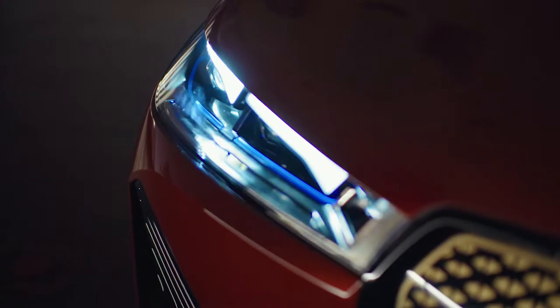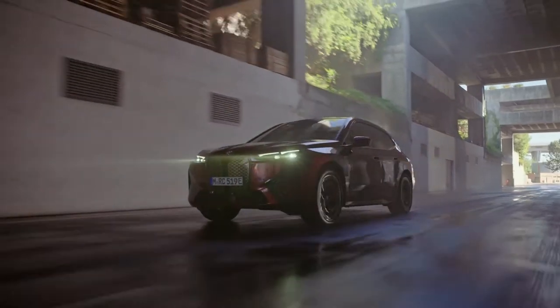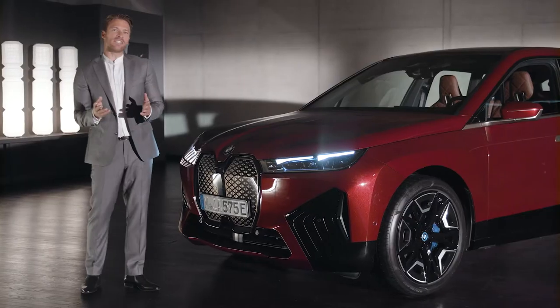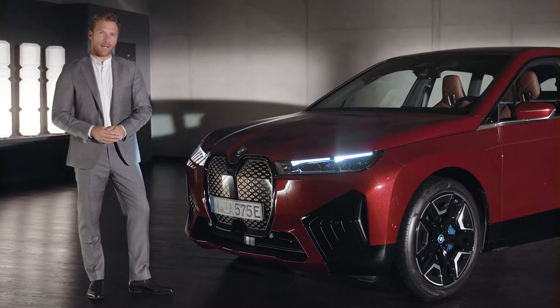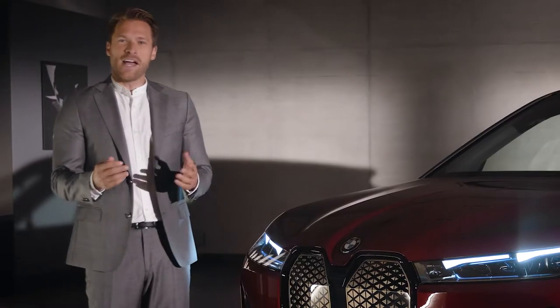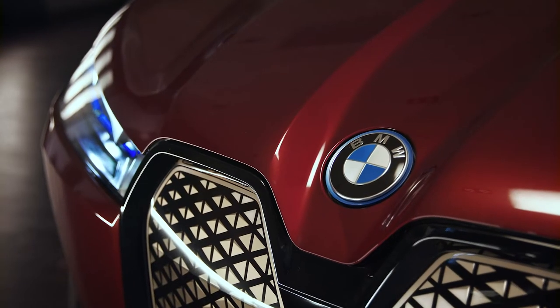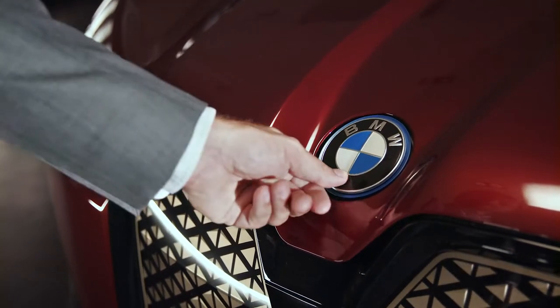The headlights themselves come as LEDs as standard, and optionally with the newest generation of BMW laser light technology. The driver doesn't need to open the bonnet of the BMW iX — there is copious luggage room in the back and no front boot. Instead, as another Chi-Tech feature, the filler neck for windscreen washer fluid can be found under the BMW emblem.